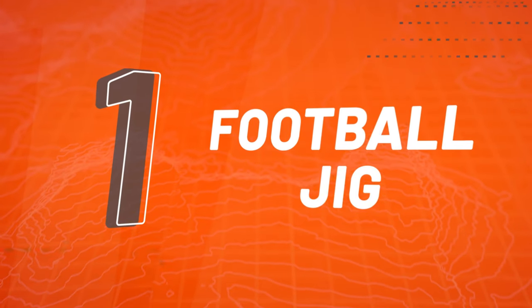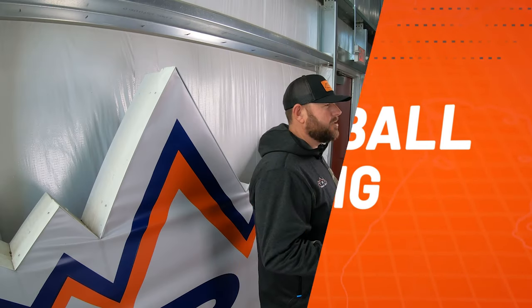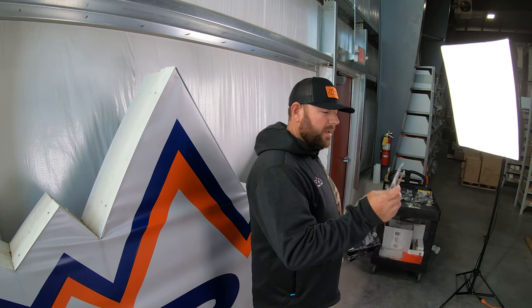One of the top five baits I like in the fall for largemouth is a football jig. A football jig is very versatile. You can fish it through grass, rocks, sand, any transition. You can swim it if the fish tell you they want it swimmed. I like to stick around that three-eighths to three-quarter ounce in the fall. I don't like to get super heavy, and I don't like to stroke a jig in the fall either, so I like a little lighter jig.